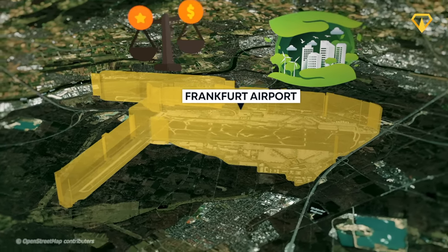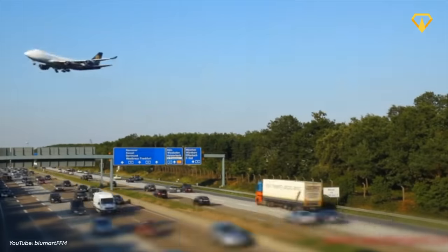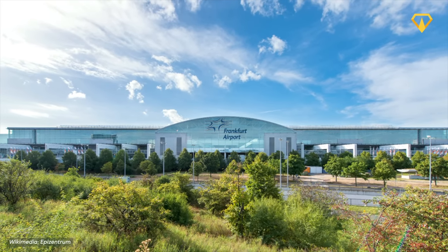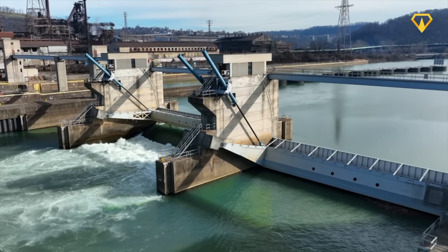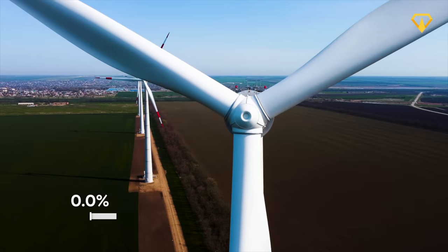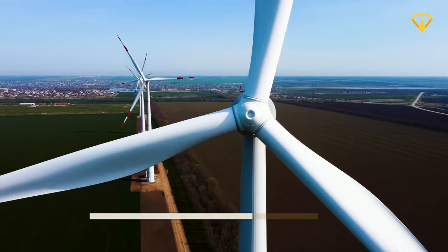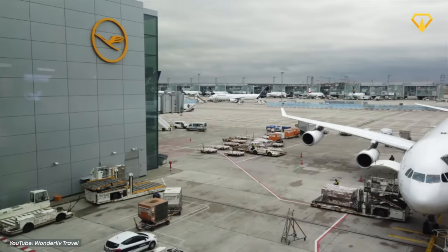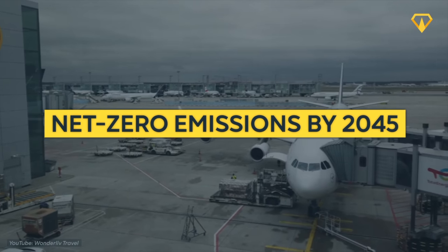As with many projects of this scale, it will necessarily have some negative side effects. The additional Terminal 3 building along with all its amenities will certainly increase the airport's carbon footprint. But Fraport, owner of Frankfurt Airport, has already considered these environmental concerns in its planning. Not only have they implemented various measures to reduce energy and water consumption, but they're also taking a look at the bigger picture. By 2026, the airport will satisfy 85% of its energy demands through renewable energy — part of that done with solar panels placed on the roof of Terminal 3 and its parking facility. All these measures are part of the ambition of reaching net zero emissions for the whole airport by 2045.